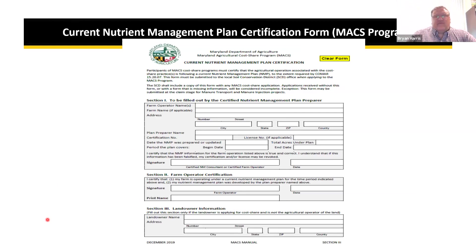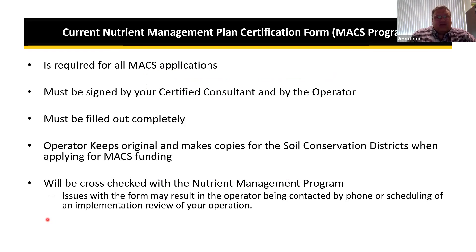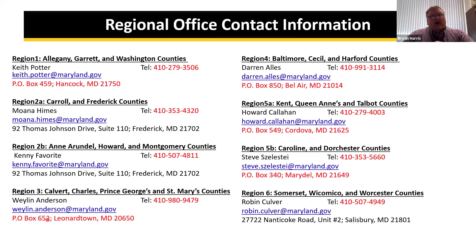For the MACS program, a current nutrient management plan form certification is required. It must be signed by a certified consultant and by the operator, and completely filled out. The operator keeps the originals and can make copies for the soil conservation district. It will be cross-tracked with the nutrient management program and may result in operators being contacted and subject to a potential implementation review.